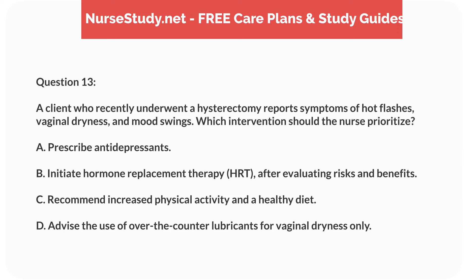Question 13. A client who recently underwent a hysterectomy reports symptoms of hot flashes, vaginal dryness, and mood swings. Which intervention should the nurse prioritize? A. Prescribe antidepressants. B. Initiate hormone replacement therapy, HRT, after evaluating risks and benefits. C. Recommend increased physical activity and a healthy diet. D. Advise the use of over-the-counter lubricants for vaginal dryness only.